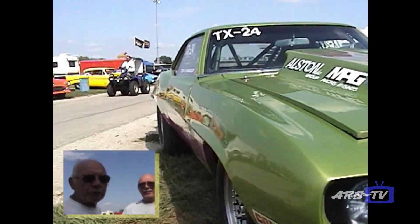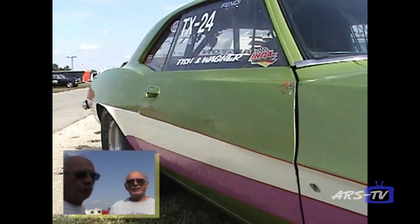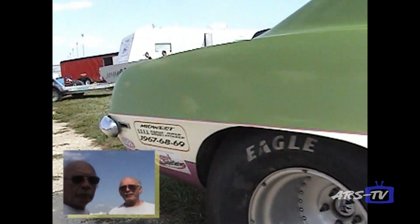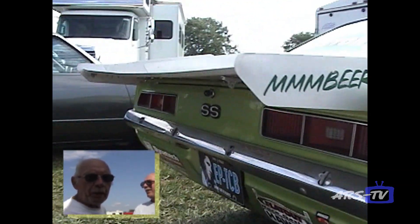I traveled with the UDRA Superstock Circuit in the 60s. Once my twin brother and I retired, we always wanted to get back in it. We built our '69 Camaro, which we have today.